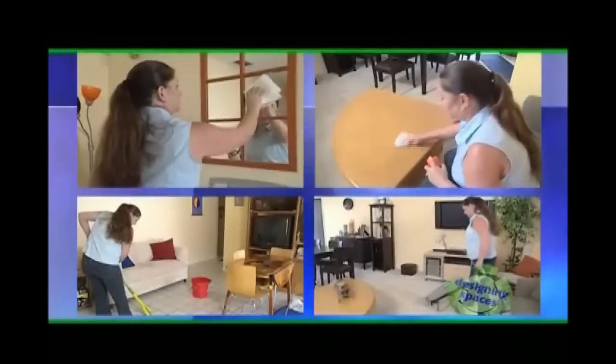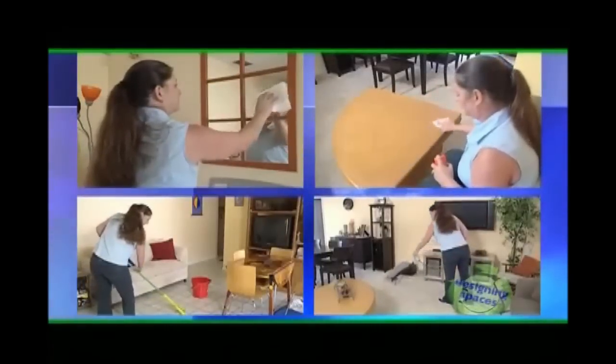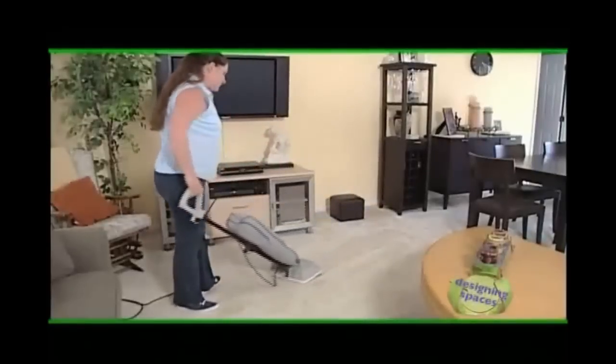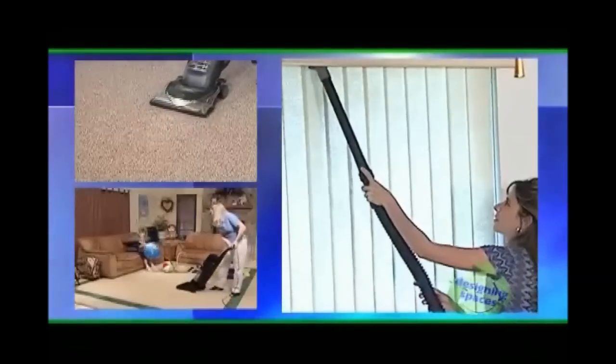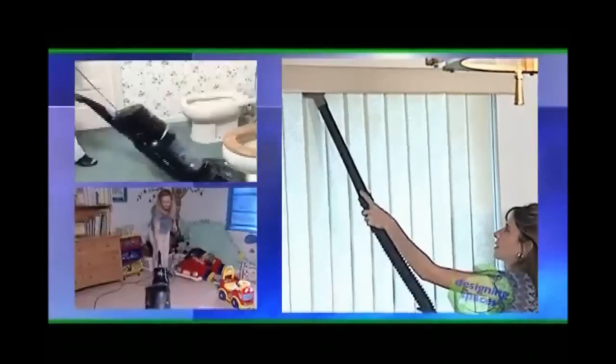Now let's take a look at another tool commonly used to maintain a clean household: the vacuum. And believe it or not, most vacuums out there do not deliver the performance that we really want, nor are they considered green. A big part of maintaining a healthy household is proper cleaning, and unfortunately many vacuum cleaners are inefficient and really do not deliver the level of clean we may expect when we think green.